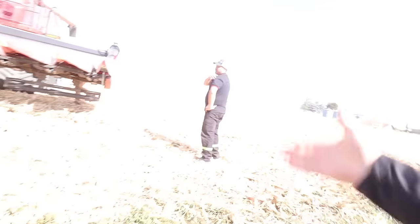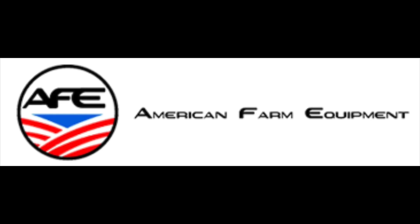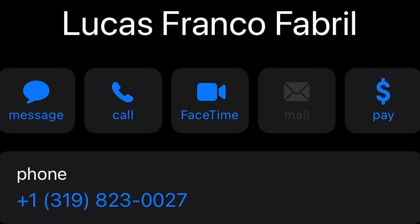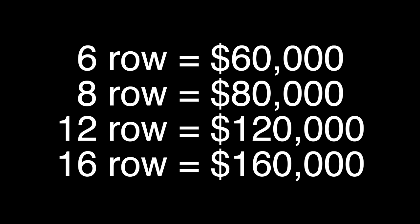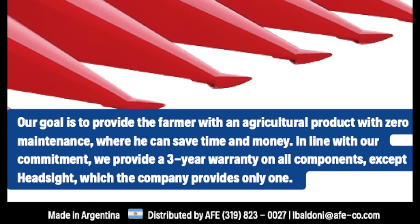Buenos dias, amigo. Did you fix it? Yeah, probably more Sebastian than me. If you want to learn more about these Franco heads, Lucas's phone number is 319-823-0027. These heads start out at $10,000 per row regardless of size, and they weigh 500 pounds per row — so they are the lowest priced and the lightest heads on the market. They have a three-year full warranty on every single part, and that also includes labor for warranty repairs. Give Lucas a call.